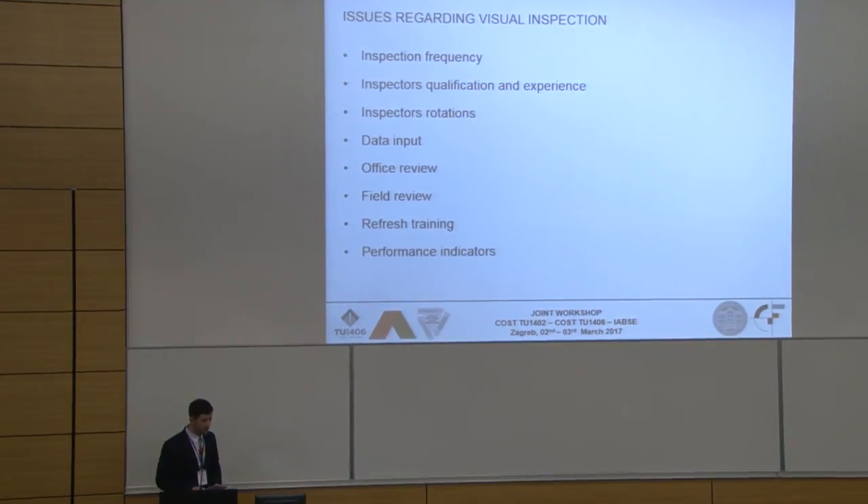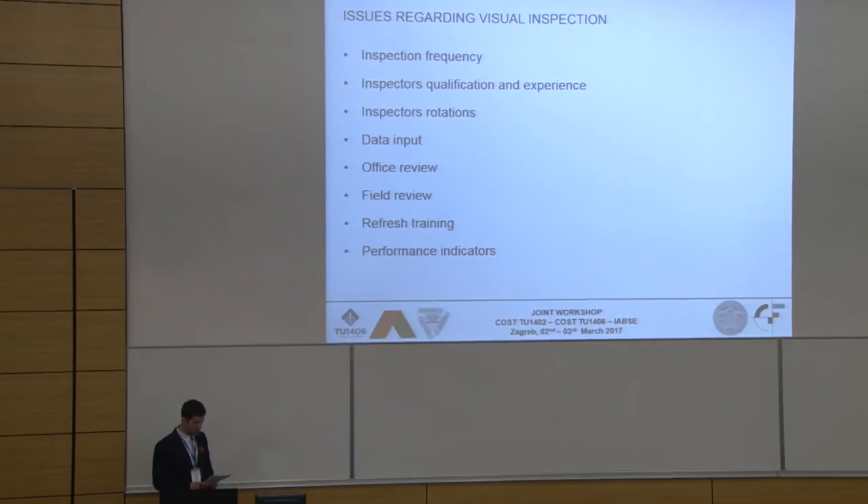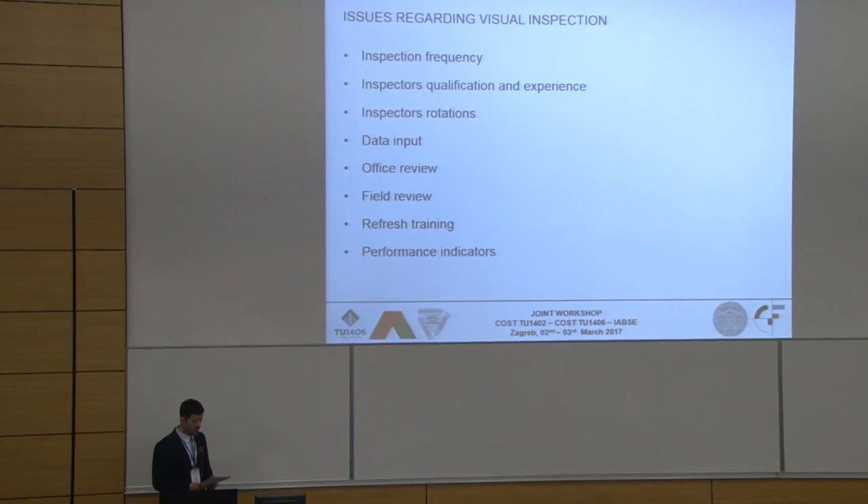The second thing is inspector qualification and experience. What should be the minimum level of education for inspectors? When is an inspector considered experienced? And do high-risk bridges need to be examined by experienced inspectors only? Maybe some other questions also need to be resolved.